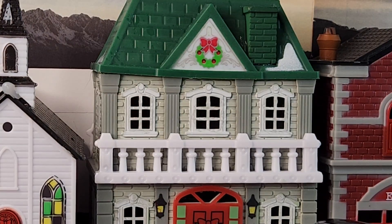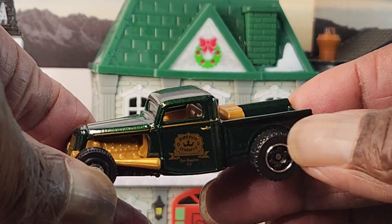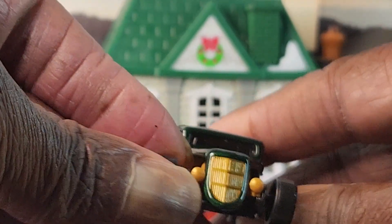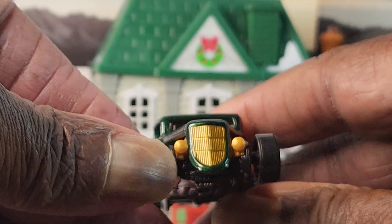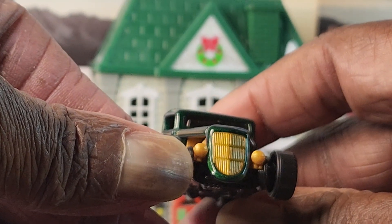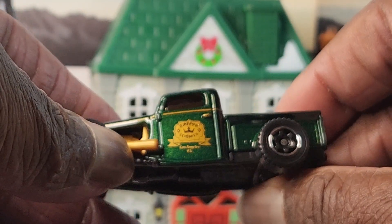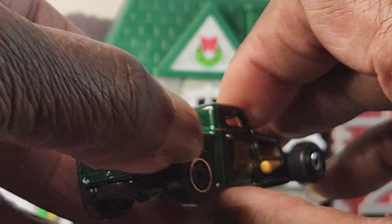Next guys, this is the '35 Ford Pickup. I don't know how many of these I have but I know I do have this casting. I'll probably pick up more before it's all over with, but yeah — look at that. That is awesome. Nice, nice piece.